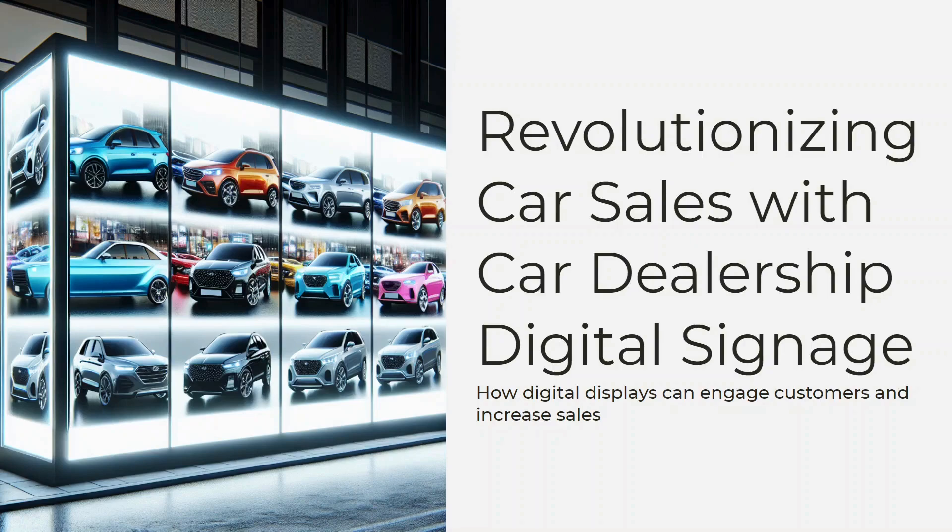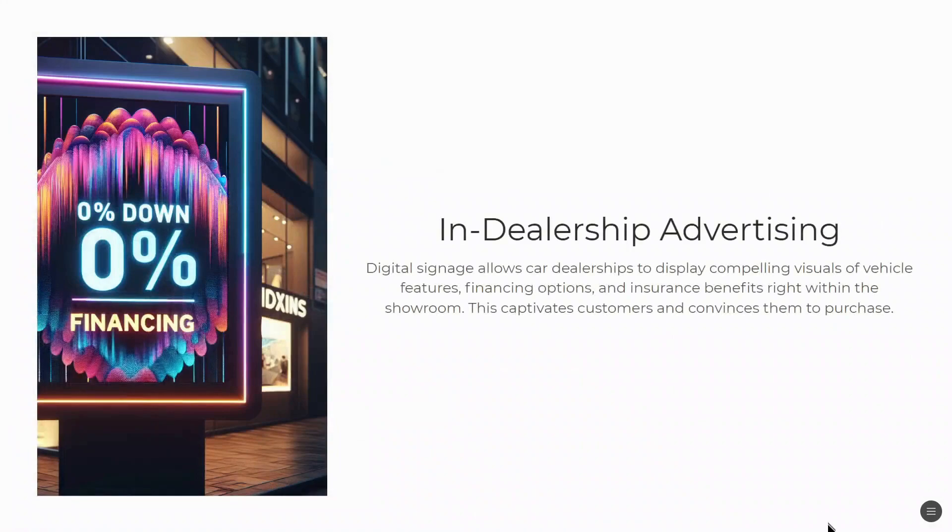Let's talk about car dealership digital signage. Car dealership digital signage is great for advertising within your dealership.